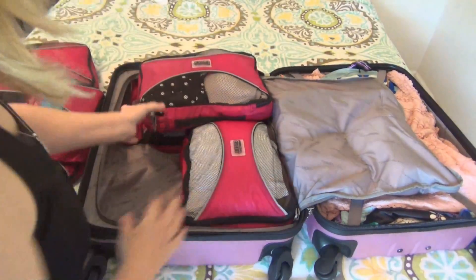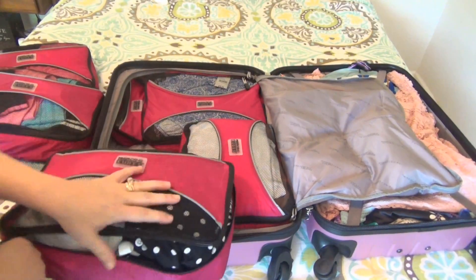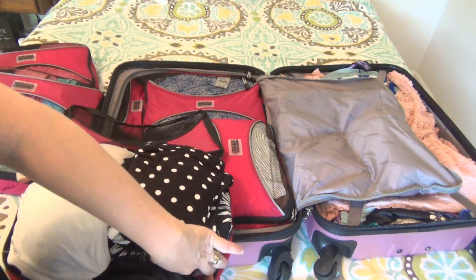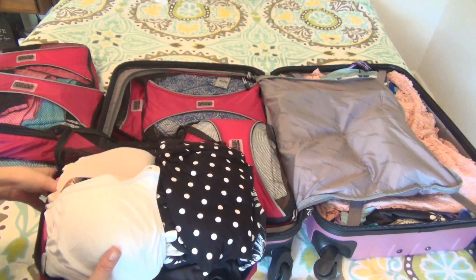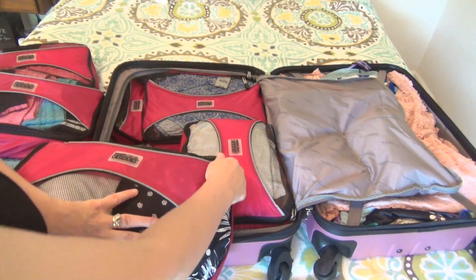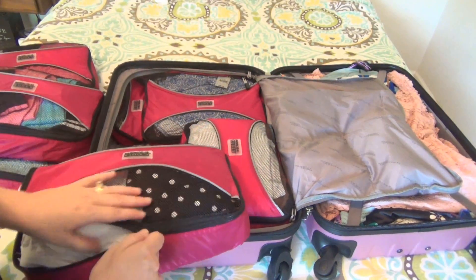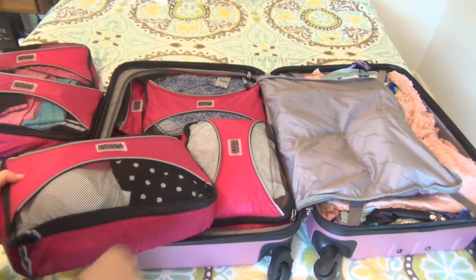In this packing cube — it's really full — I have a bathing suit, a cover-up on the bottom, pajamas, undies, bras, so undergarments, swimsuit, and pajamas all live comfortably right here in this packing cube. You wouldn't be able to get all this stacked up that neat in your suitcase without the packing cubes.